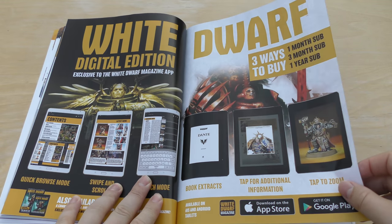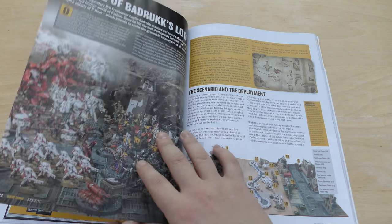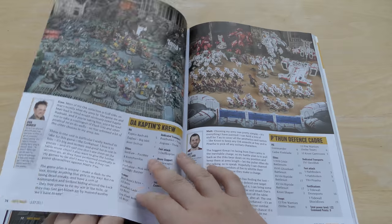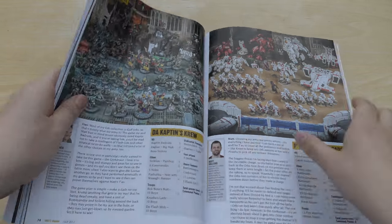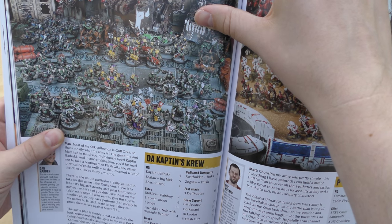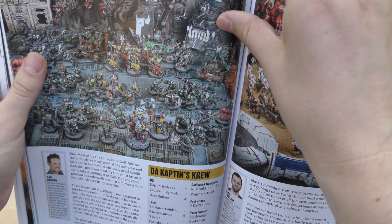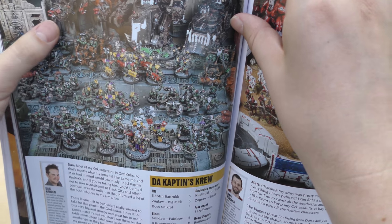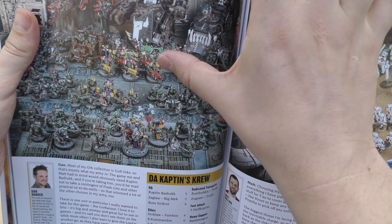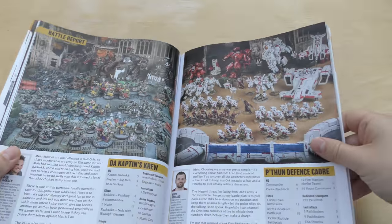White Dwarf Digital Edition — three ways to buy: one-month sub, three-month sub, one-year sub, and so on. Tale of Badrux Loot — so this is their battle report. Got a load of Orcs here, some nice Flash Gits, some Looters, some Death Kopters, a Battle Wagon, and a Gorkanaut. And so on. Looks alright. Tau — just lots and lots of shooty units. I won't spoil the battle report — find out who wins.